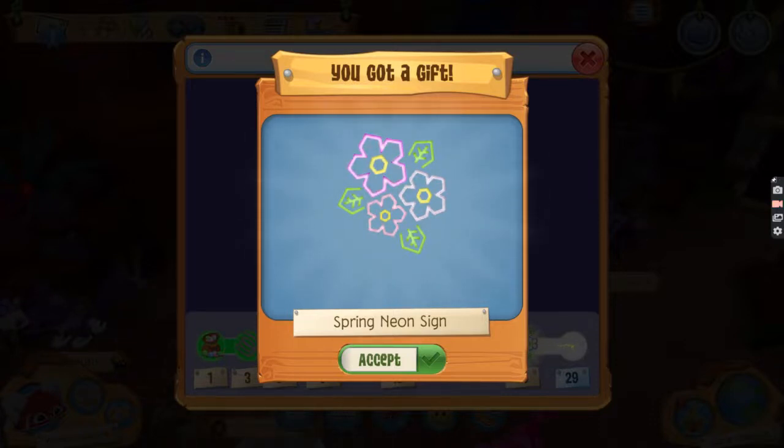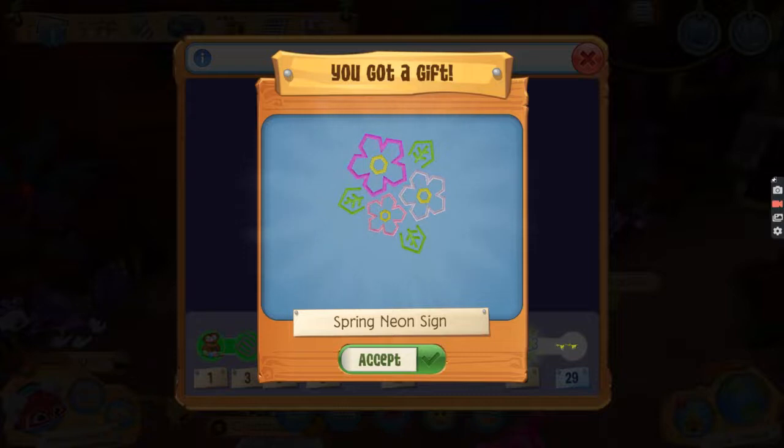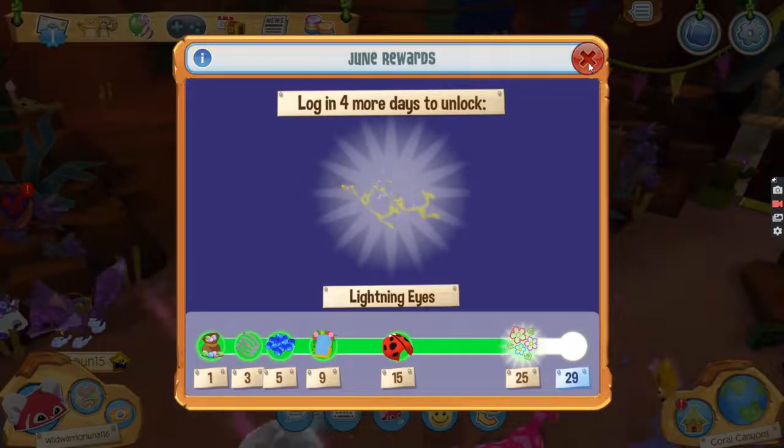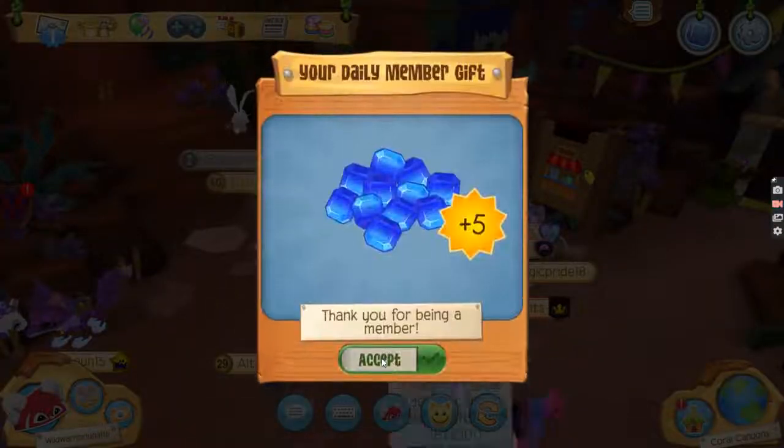Hey learners, welcome back to another video. Today we're going to be getting a Jen's login gift and we're getting this pretty on the side. I got a really pretty color, and we're going to get the lighting. I assume that it's super exciting. Let's just get into it.